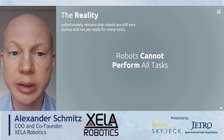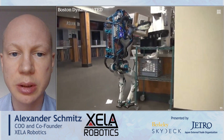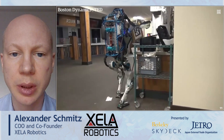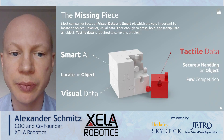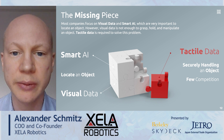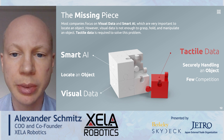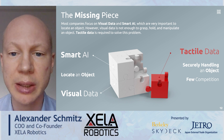Unfortunately, the reality remains that robots are not yet ready for many tasks. We believe that there is a missing piece in the design of the robots that we are currently using. Most companies focus on visual data and smart AI, which are very important to locate an object. However, visual data is not enough to grasp, pull and manipulate an object. Tactile data is required to solve this problem. Only the sense of touch can tell you if you are grasping the object with the right amount of force, if the object is slipping out of your hand, and so on.